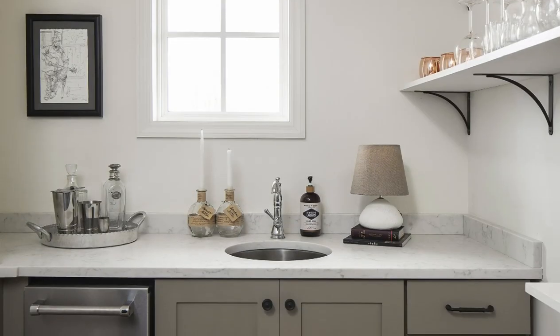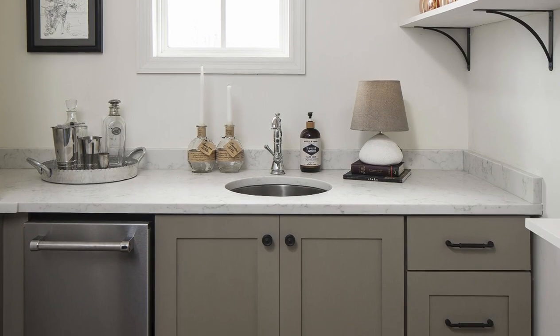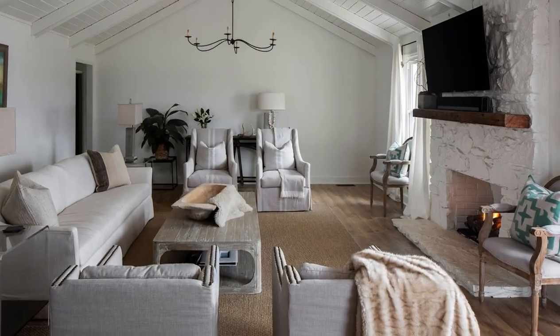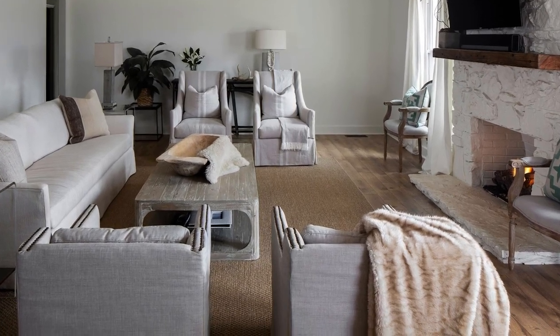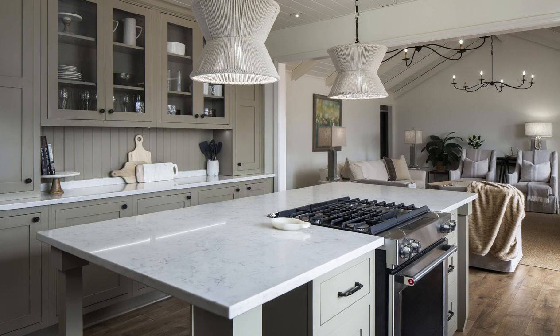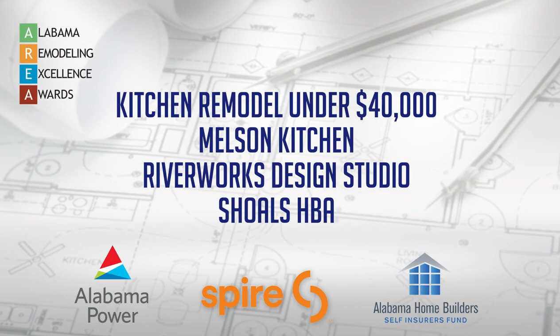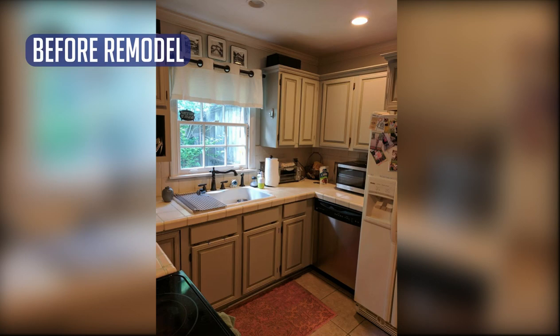The closet was converted into a butler's pantry with a wine refrigerator, ice machine, and wine glass storage. The kitchen is now fully open to the remodeled living room, allowing for an ease of entertaining. Wide vinyl plank flooring was installed throughout to resist wear and tear from the owners' boxers. The dated kitchen is now fully updated to handle the needs and desires of this young family.